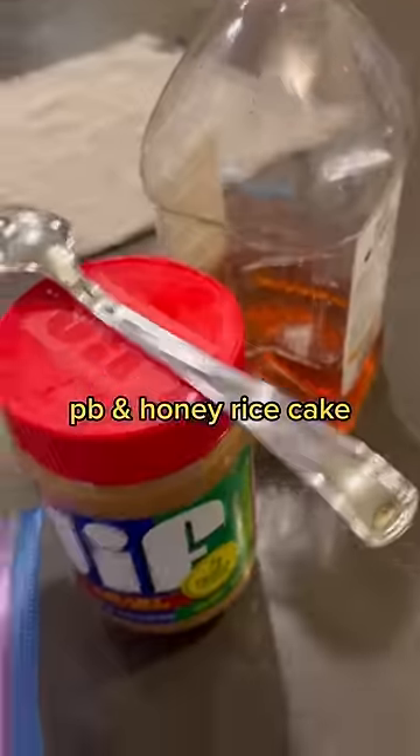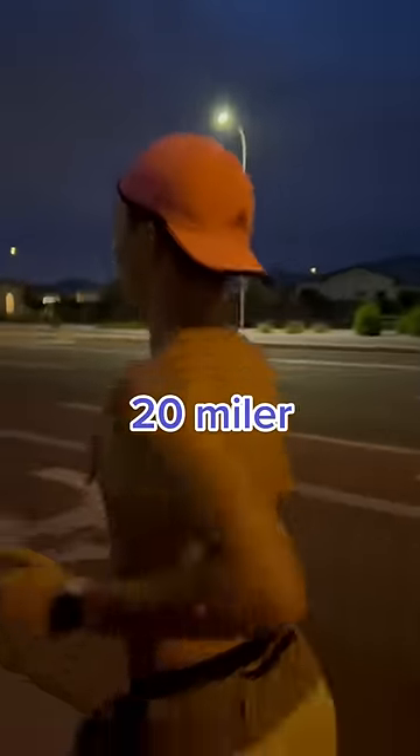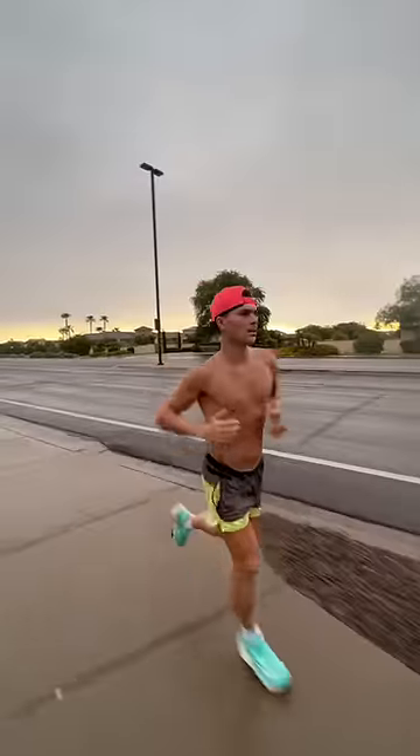I lathered up some bio freeze, did some massage gunning, and then I slathered up peanut butter and honey, rice cake, and some salt tabs. I will say that rice cake and peanut butter combo worked really well for me on this run — it gave me a lot of energy, but it kept me light on my feet and didn't mess with my stomach.